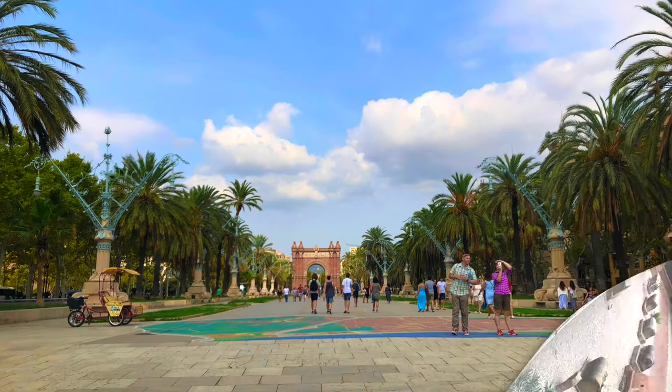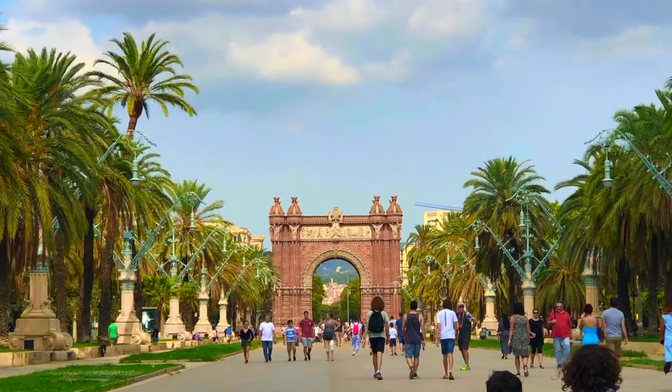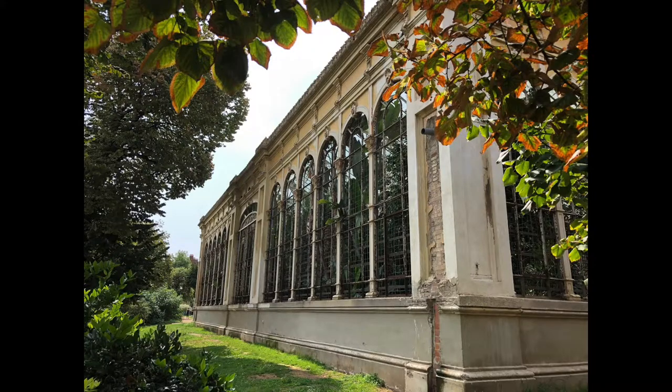Now we're going through the city park. It's a pretty cool park, though some of it is still under repairs right now. We're on our way to the Mediterranean Sea.